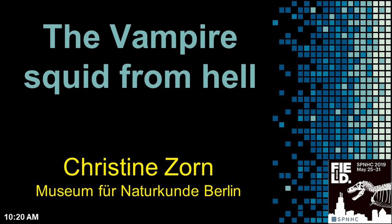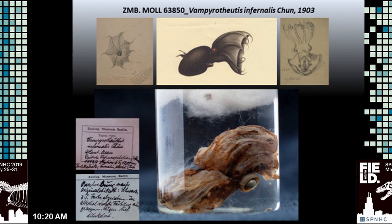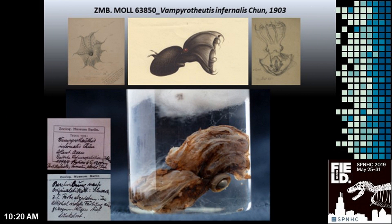The Mollusc collection comprises around 260,000 collection units, covering all Mollusc groups. It is divided into a dry and wet collection, includes historically valuable material, and over 9,200 type specimens.